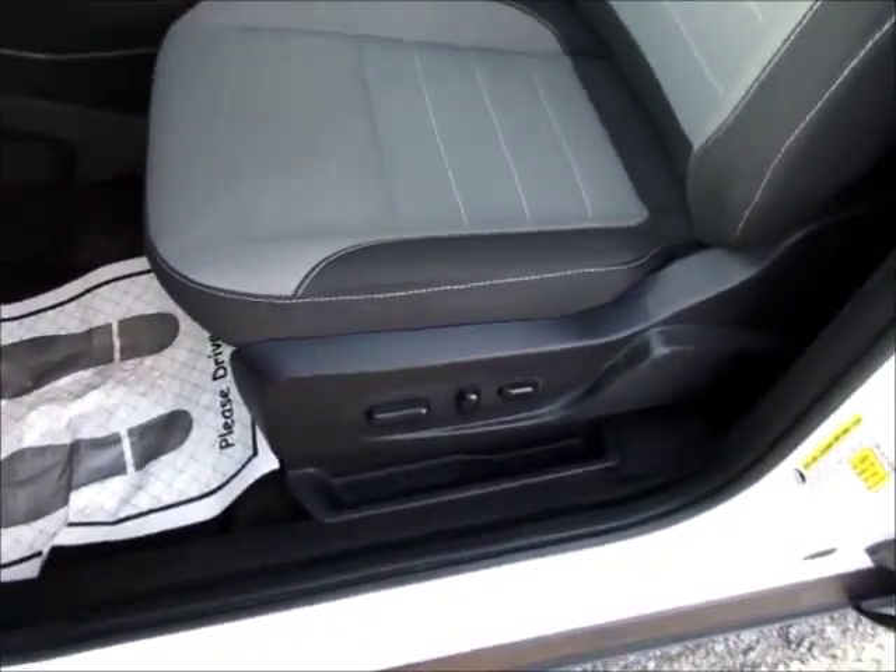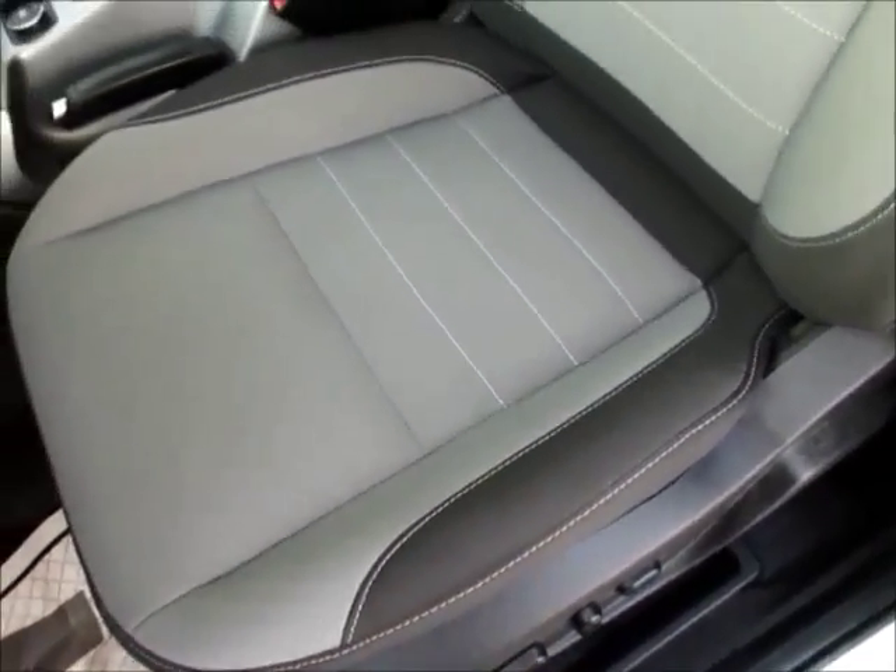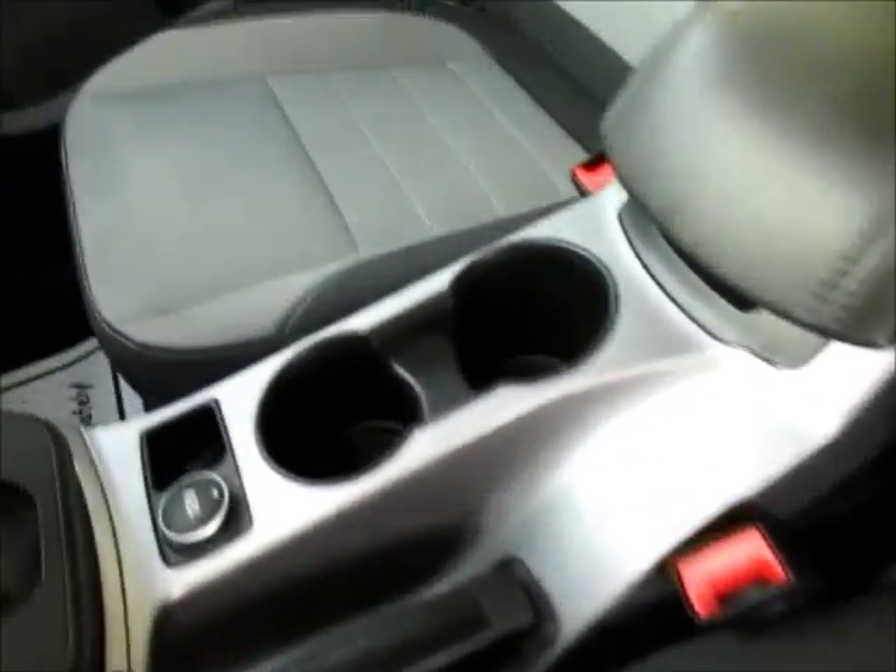There's a power driver seat with lumbar, overall gray with black on the side, cloth seats with no rips, tears, or burns.